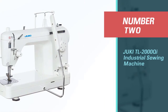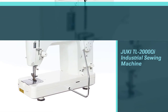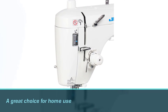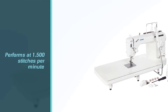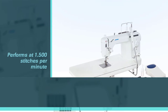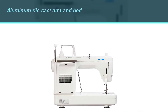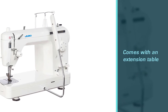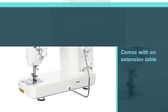Number 2: Juki TL 2000Q Industrial Sewing Machine. The Juki TL 2000Q is a great choice for home use for a lot of reasons. It performs at 1,500 stitches per minute, which is the ideal speed for quilting or home decor. An aluminum die-cast arm and bed keep vibrations down, and there's an extension table included if you need a larger work area up to 23 inches. This machine has an easy-to-use one-pedal operation and features a lead light so that you can easily see the work area for increased precision.